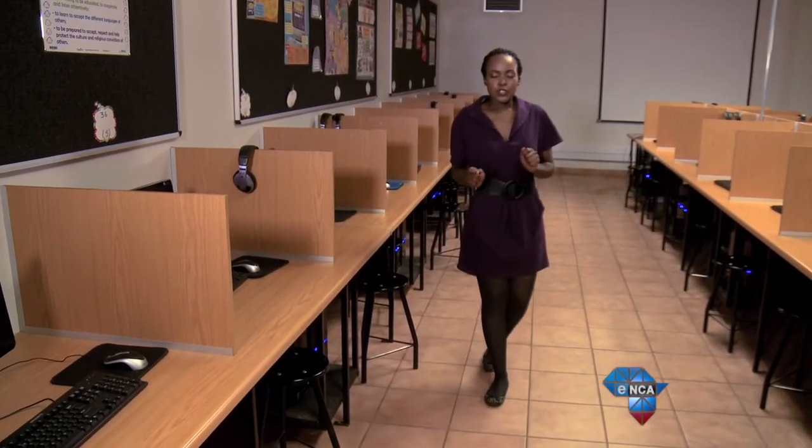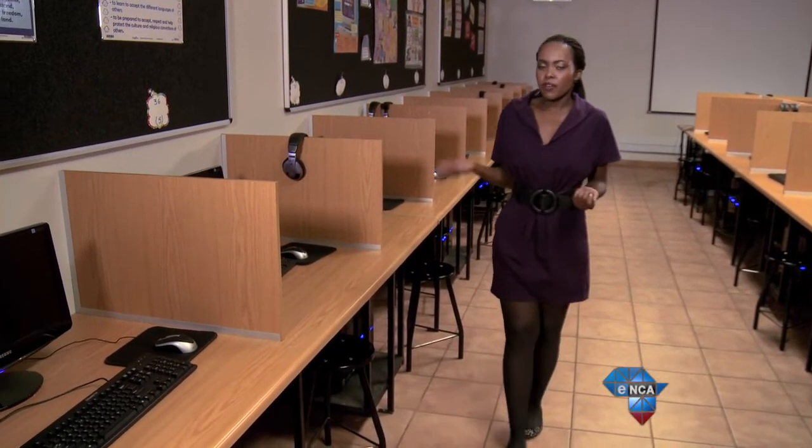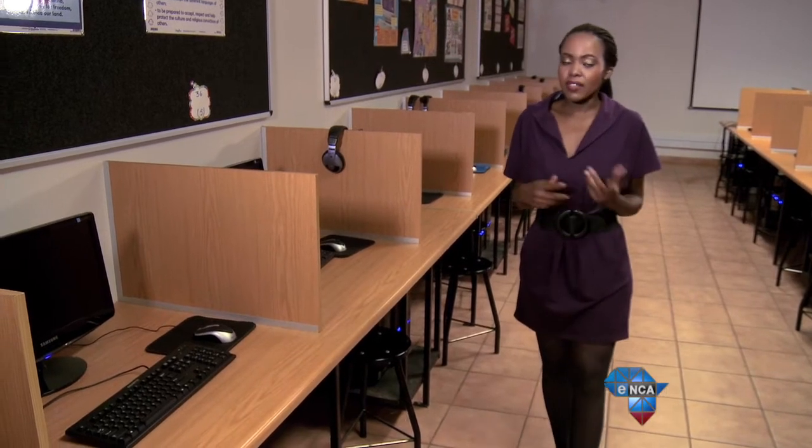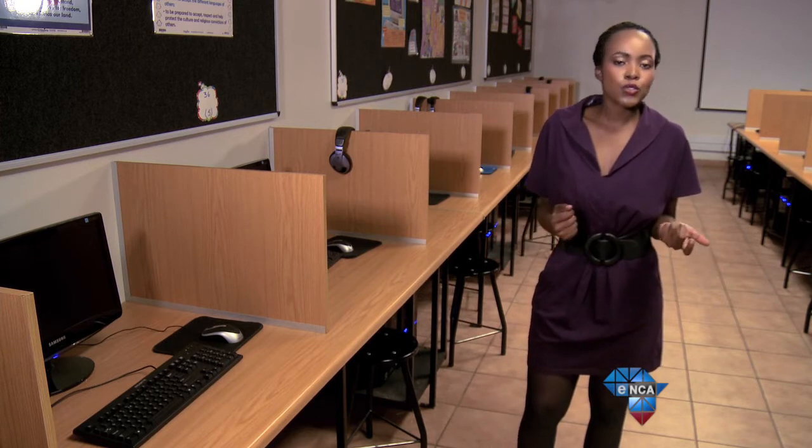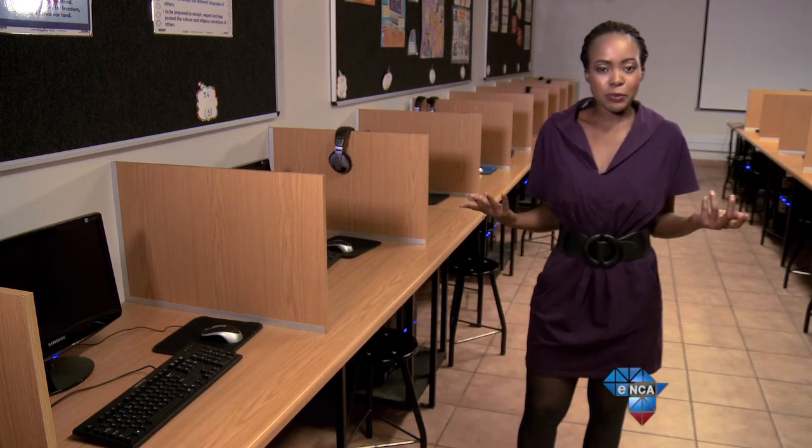Now that the EduCube is ready to be introduced to the market, there are a number of things to consider. At around a thousand rand, will the majority of South African learners be able to afford it? They are marketing it to schools with the hope of it being included as part of the curriculum, and with the backing from the Department of Education, let's see how much easier EduCube can make things for learners.